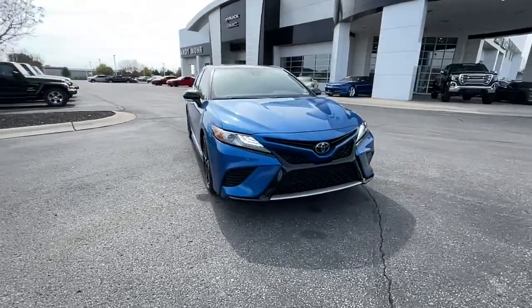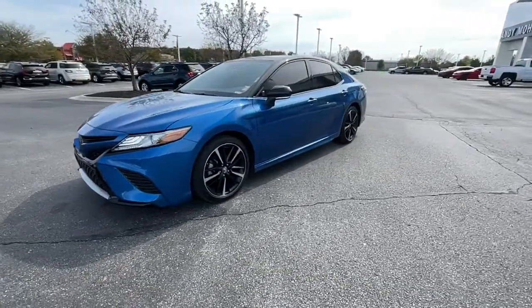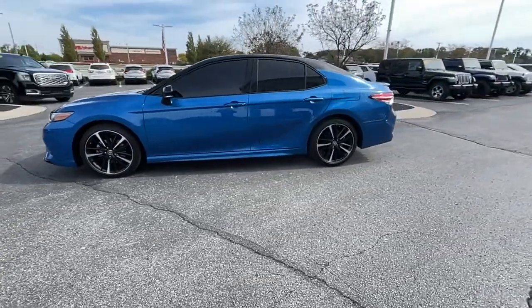Get into a car with value. 2019 Toyota Camry. This vehicle is an outstanding buy with fewer than 15,000 miles on the odometer.